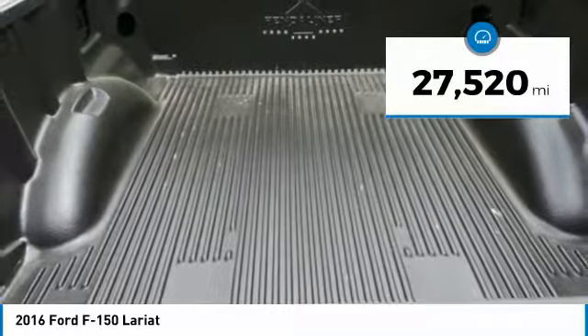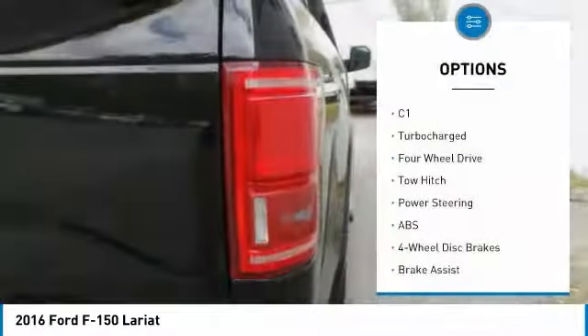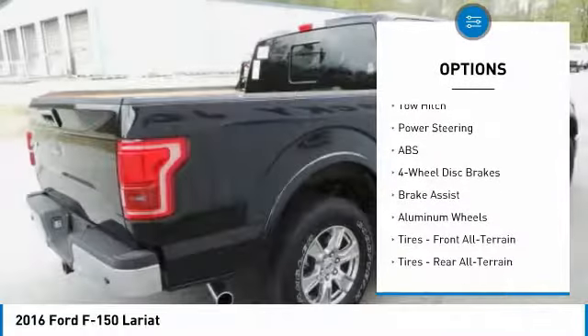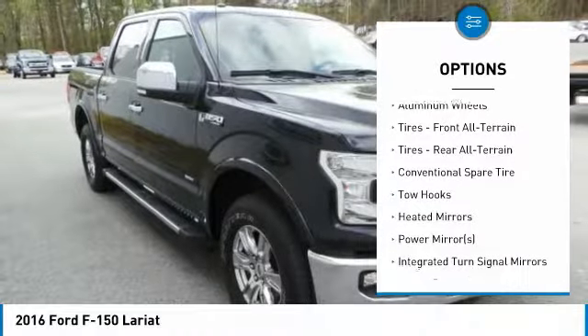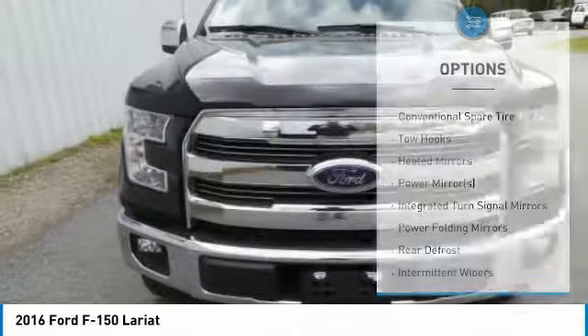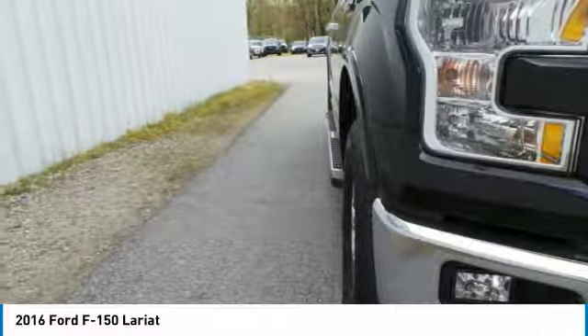This vehicle has less than 30,000 miles. Here are some of this vehicle's great options: keyless entry, tow hitch, anti-lock braking system, power passenger seat, Bluetooth, leather-wrapped steering wheel, power steering, adjustable steering wheel, aluminum wheels, and four-wheel disc brakes.